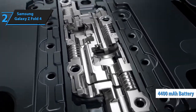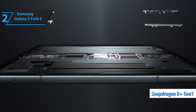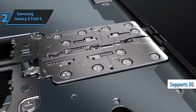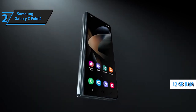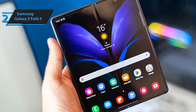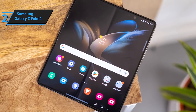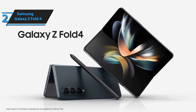The Z Fold 4 has a 4,400 mAh battery, allowing the phone to be used for a full day. Its Qualcomm Snapdragon 8 Plus Gen 1 chip ensures good performance for demanding applications and multitasking. The device supports 5G, UFS 3.1 storage, up to 1TB of space in its most powerful version, and 12GB of RAM. Watching video content is a pleasure with stereo sound and Dolby Atmos quality. Camera-wise, the Z Fold 4 features three versatile lenses from the Galaxy S22 series, including a telephoto lens handling up to 10x magnification and up to 30x. The under-display selfie camera is also impressive.